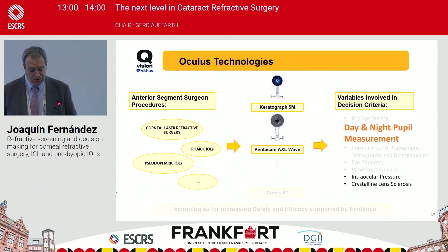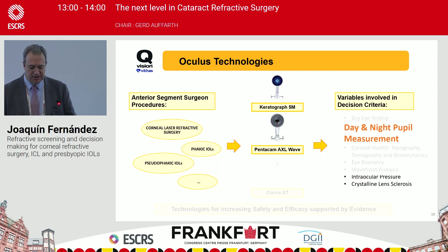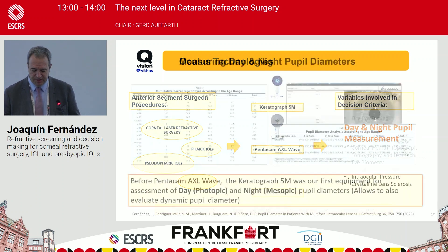With the Keratograph, and now also with the new Pentacam AXL Wave, we can measure something very important for almost everything in the anterior segment: pupil measurement in photopic and mesopic conditions. This is really important for all therapeutic procedures — corneal laser refractive surgery, phakic intraocular lenses, and pseudophakic lenses — in order to assess the optical adaptation and distribution according to dynamic pupillometry.